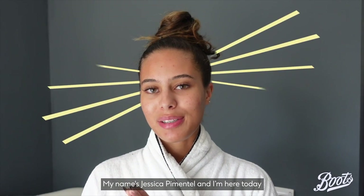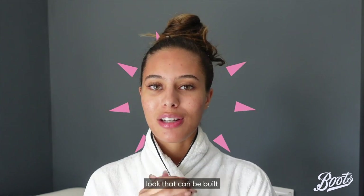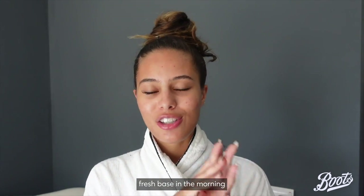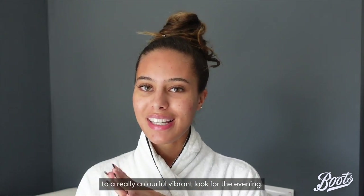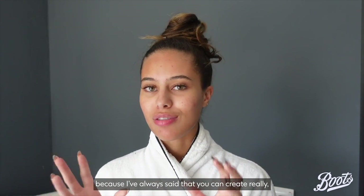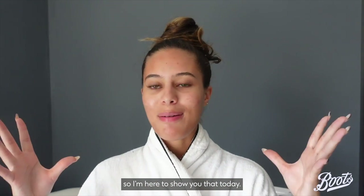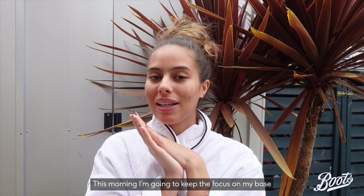Good morning everyone, my name is Jessica Pimentel and I'm here today with Boots to show you how to create a durable summer look that can be built upon throughout the day — from a dewy fresh base in the morning to a really colorful vibrant look for the evening. All the products I'm going to use today are from Boots and they're all under £30, because I've always said that you can create really beautiful looks with really affordable products.